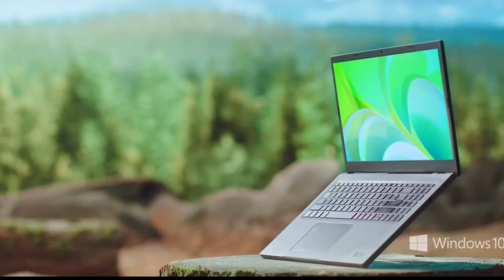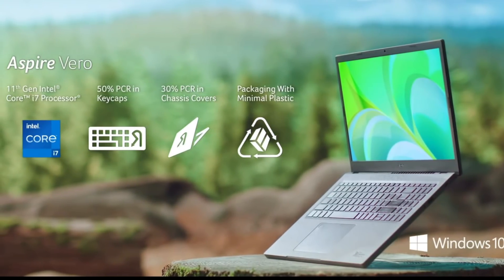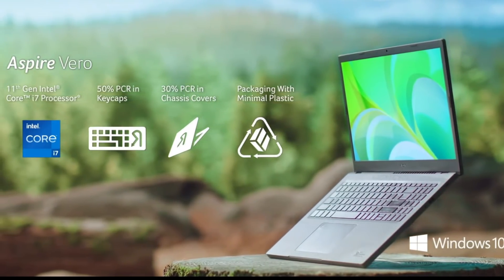It also has noise cancelling to increase clarity during video calls, Wi-Fi 6, a USB-C port, two USB 3.2 ports, and HDMI 2.0. For the environmentally conscious, this laptop looks pretty decent.